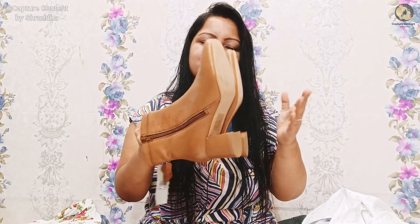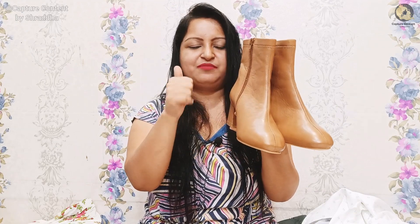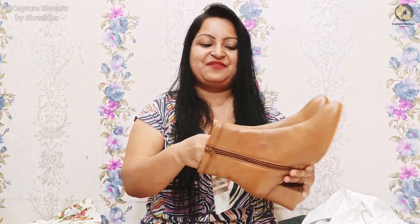There is also a beautiful boot and I am going to try it on with denim and a one-piece outfit. I am very excited to wear it and share pictures. If I take a picture, I will share it on my Instagram. If you don't follow me, check it out.